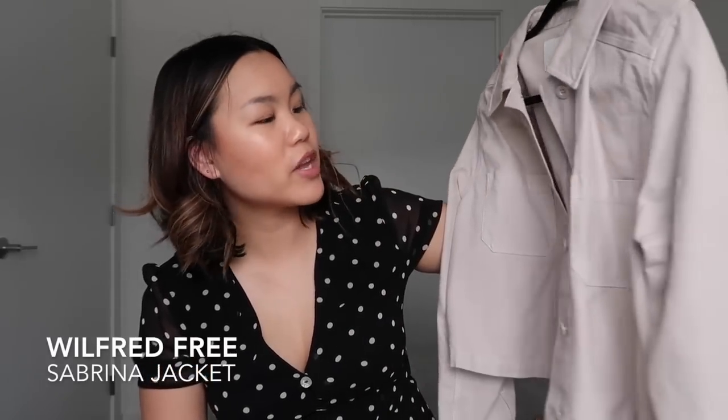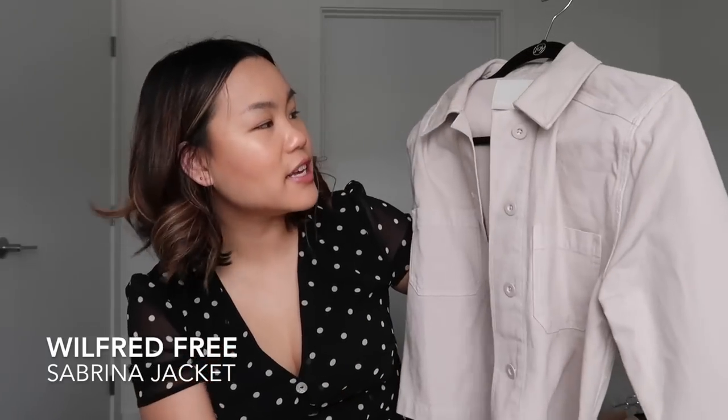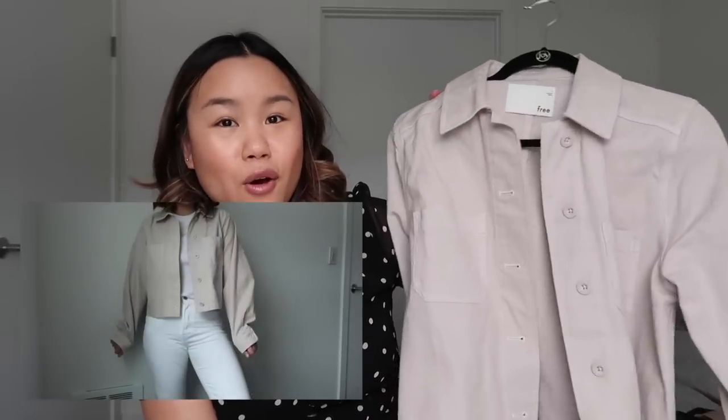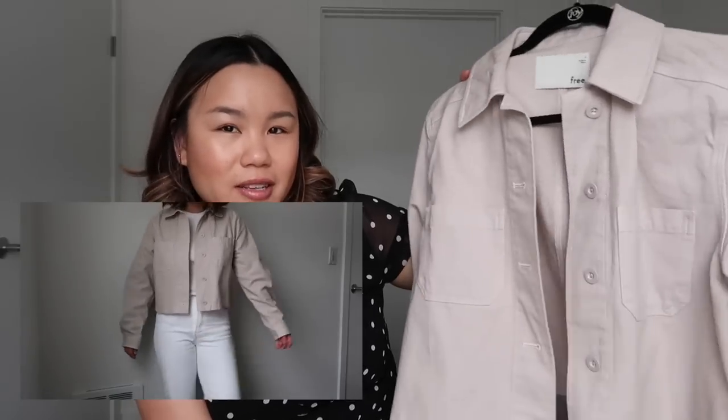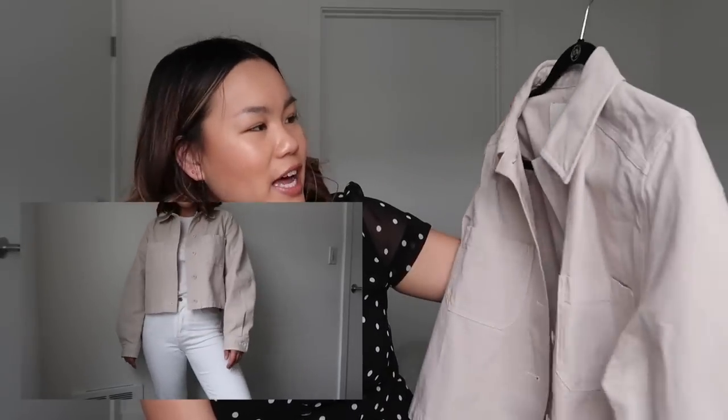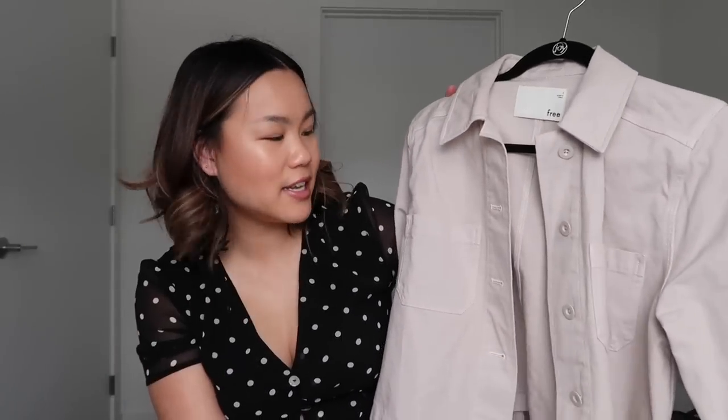Another good option is something similar to a denim jacket but more of the utility trend. It's a nice neutral color that's going to look great over every single one of the basics I've described. This one is from Aritzia — I believe it's the Sabrina jacket. It's just going to be a fun, good basic piece to wear throughout the entire season.